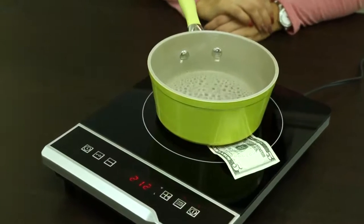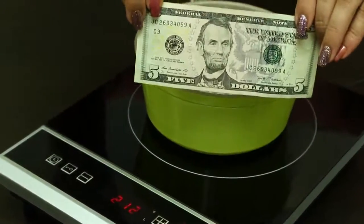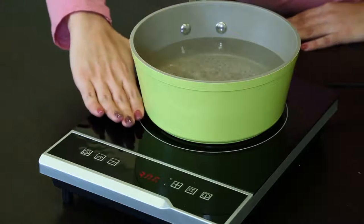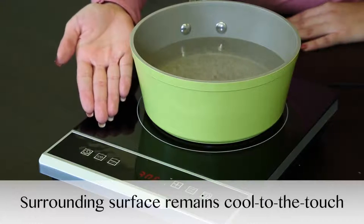We can see this by placing a dollar bill between the cooktop and the cookware. Notice the dollar bill between the skillet and the cooktop is not burning. Only the glass directly below the cookware will absorb the residual heat. Therefore, the surface not in contact with the cookware actually remains cool to the touch.